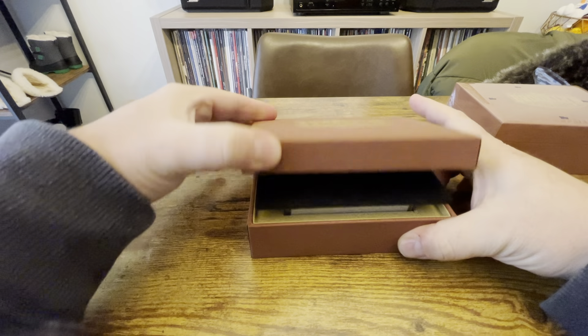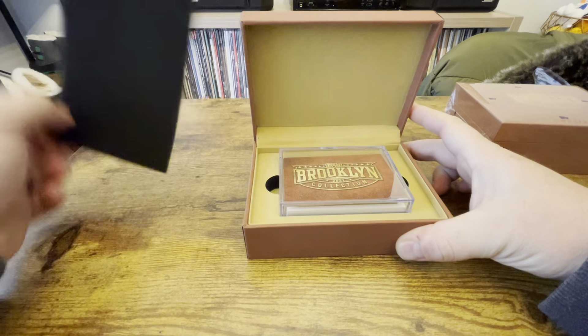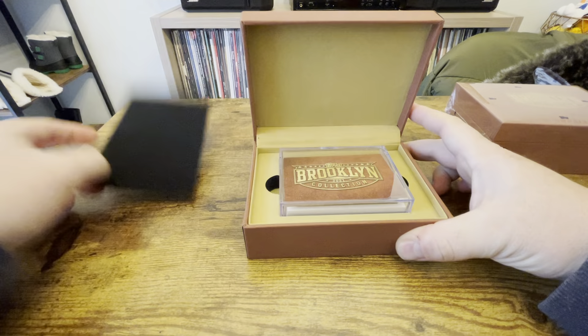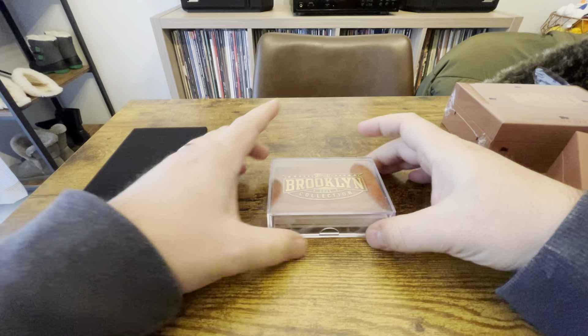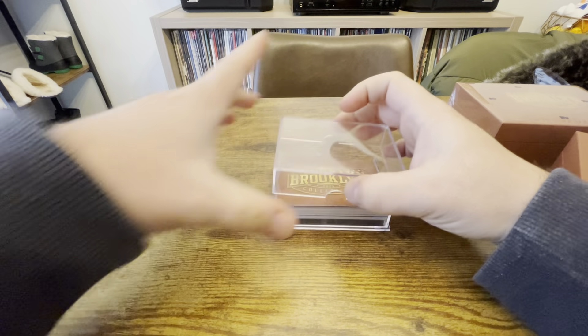Hey, how's it going guys, this is Matt and I got a couple boxes of the new 2021 Topps Brooklyn Collection. This was an online exclusive — I got it with my Montgomery Club membership this year.